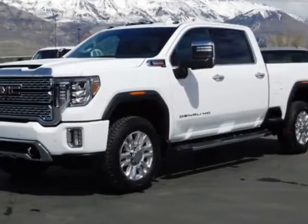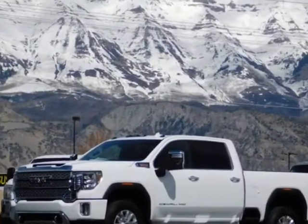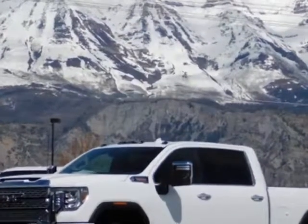Come take a look at this 2020 GMC Sierra 3500HD. For your protection, a warranty is available for this vehicle.